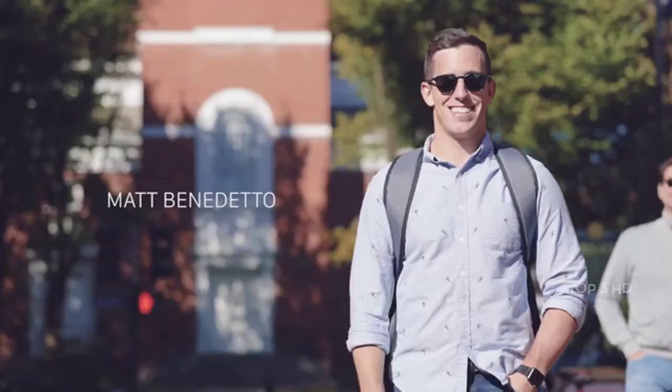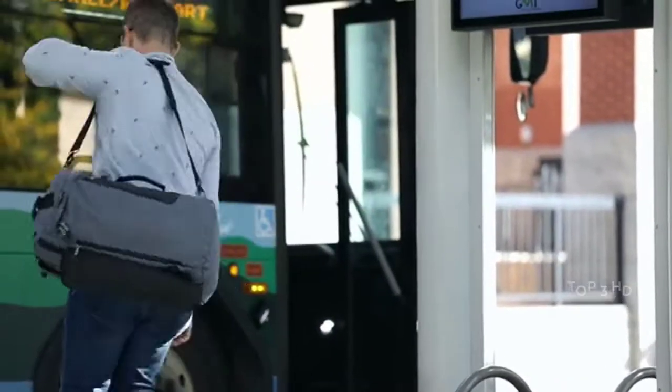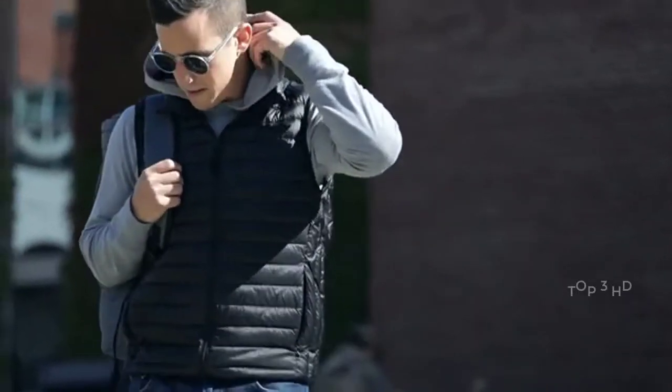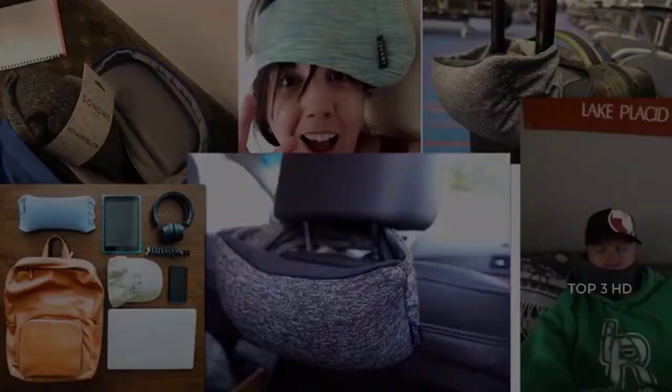Hi Kickstarter, I'm Matt Benedetto, the founder of Sondre Travel, and this is The Voyage Bag. I love to travel, and earlier this year I introduced The Voyage Pillow and raised over $125,000.